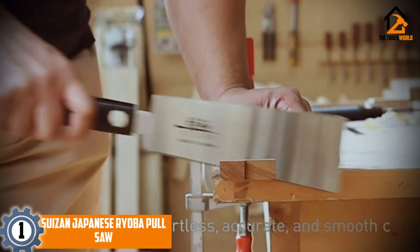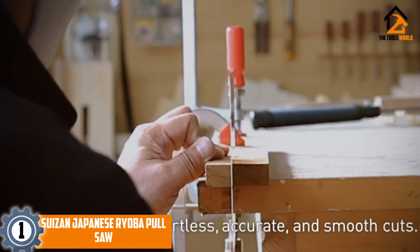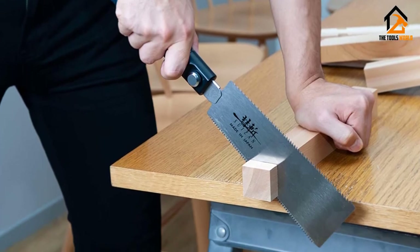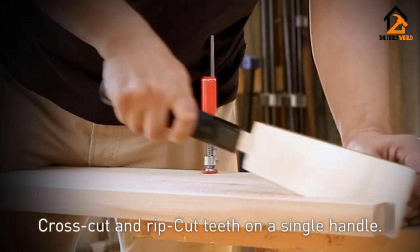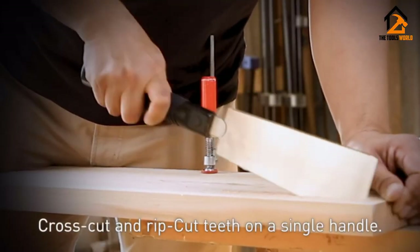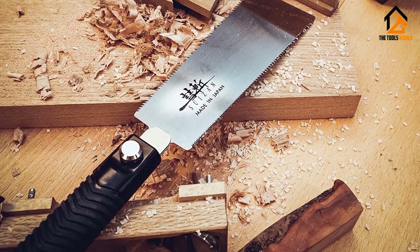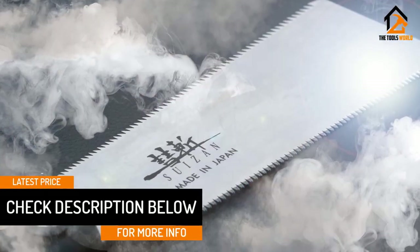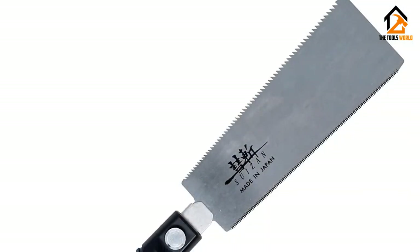And finally at number 1, we have the SUIZAN Japanese Ryoba Pull Saw. SUIZAN saw is made of Japanese steel. You can imagine the quality of SUIZAN Japanese saw from its material. Because of this material, it makes very sharp cuts, and the same material makes it durable and easy to use. It consumes less energy for any type of cut and is called a pull saw because it makes a cut when you pull it towards you. Being a pull saw, it makes a fine and precise cut in every type of wood. This saw is so easy to use that it will provide an ultimate experience even if you are a beginner. It has a long handle which makes it easy to hold.